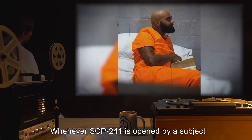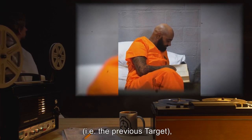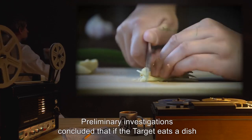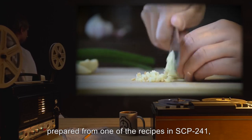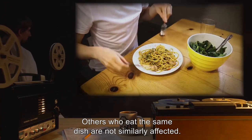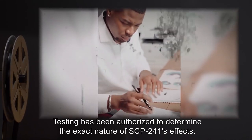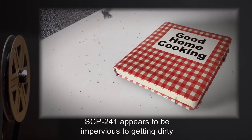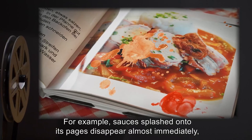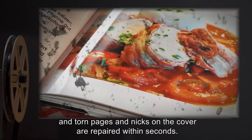Whenever SCP-241 is opened by a subject — known as the target — different from the one who last opened it, the recipes contained in the book change. Preliminary investigations concluded that if the target eats a dish prepared from one of the recipes in SCP-241, that person soon dies from apparent anaphylactic shock. Others who eat the same dish are not similarly affected. SCP-241 appears to be impervious to getting dirty and to at least minor damage — sauces splashed onto its pages disappear almost immediately, and torn pages and nicks on the cover are repaired within seconds.